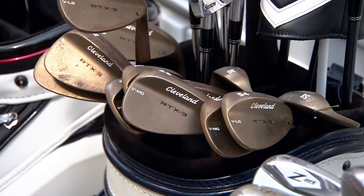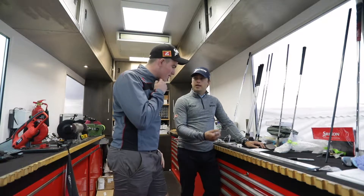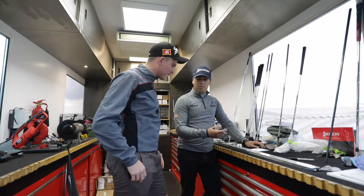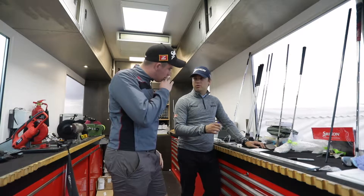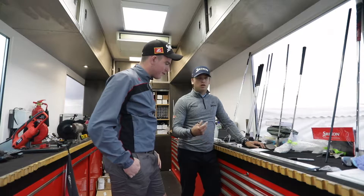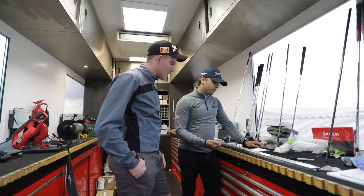It's exactly the same thing that we do with our players when they come on. We'll write an order for them, we'll get their specs. Obviously the specs for our players are crucial — we go into minute details when it comes to length, loft and lie, a quarter of a degree, everything like that. So we're going to do exactly the same for you — you get the same service as everybody else.